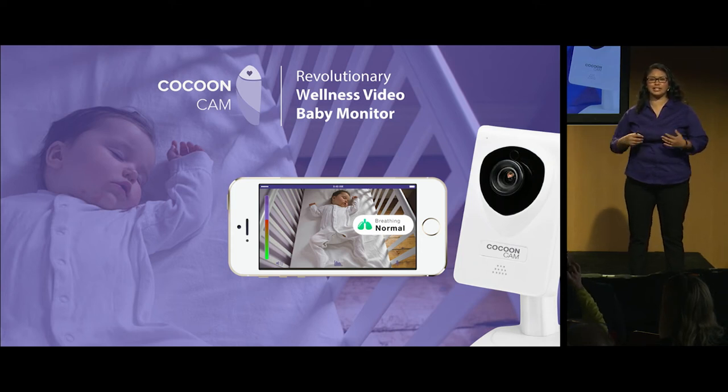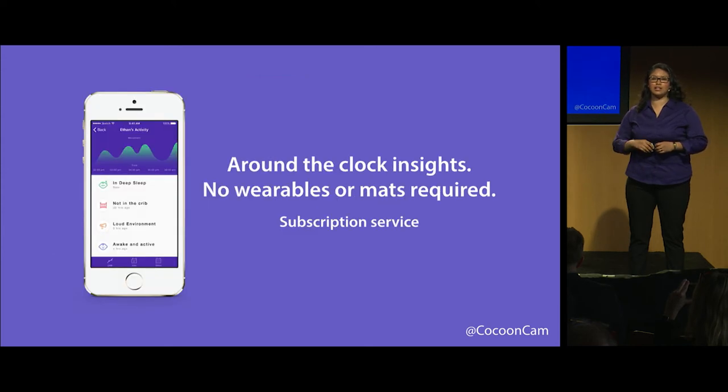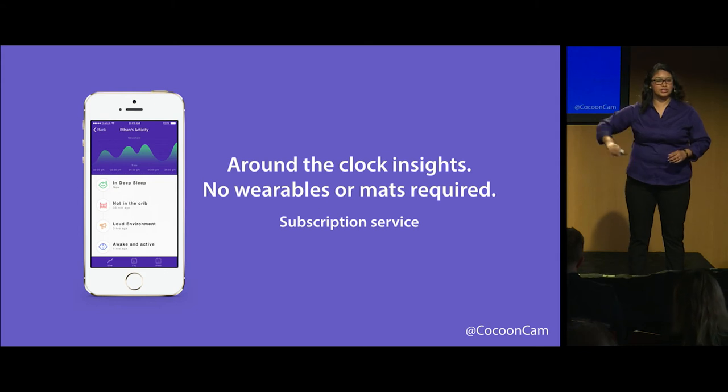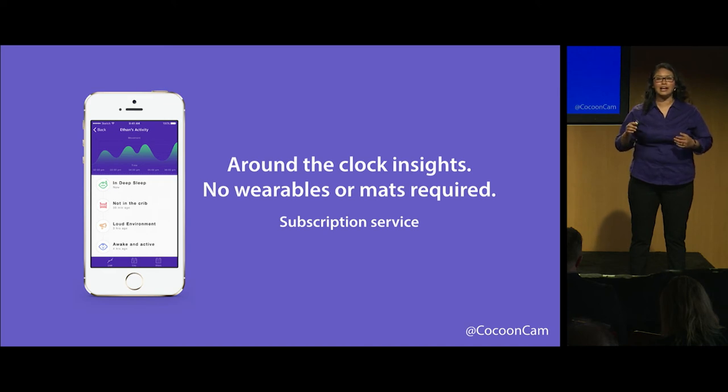This is really exciting. It's a really simple and secure setup, so it's completely hassle-free. We understand that parents are very busy, and best of all, it's completely safe — no wearables required. You just set up the camera, set up your phone application, and you're done. Parents can finally get the peace of mind they're looking for, take that breath, sigh of relief, and go back to sleep.